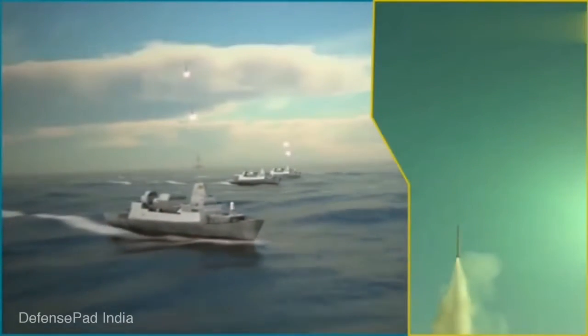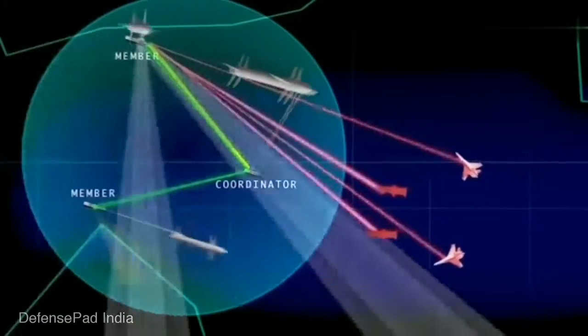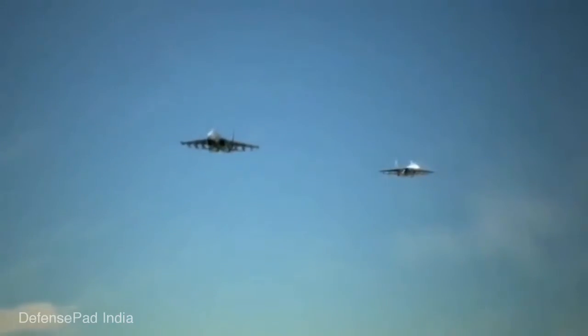Barak-8 is loosely based on the Barak-1 missile and features a more advanced seeker alongside range extensions. The Eurasian country Azerbaijan also operates this system.